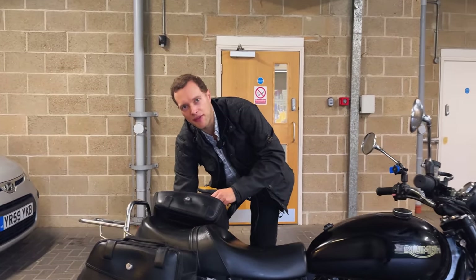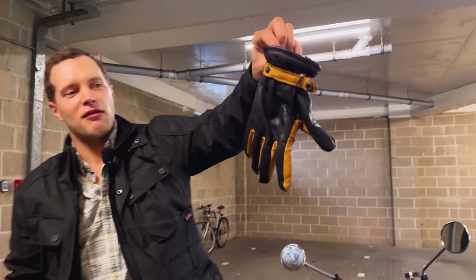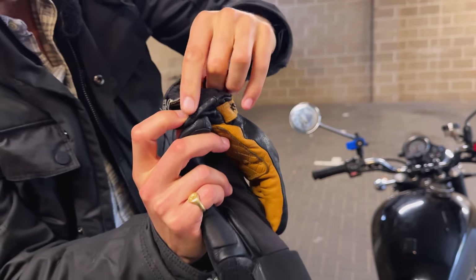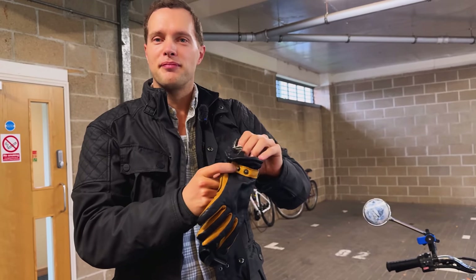This is the great thing about having panniers again — just chuck stuff in. Monica's glove: Racer 1927. That's a French company. Nice winter glove with thermal lining, and it's called the Legacy glove.